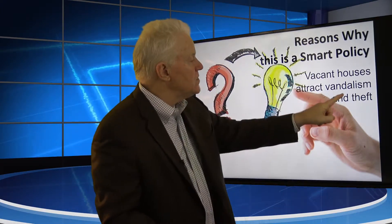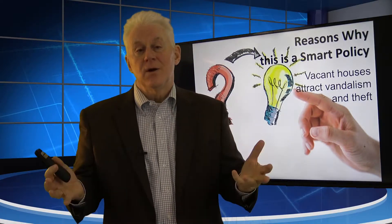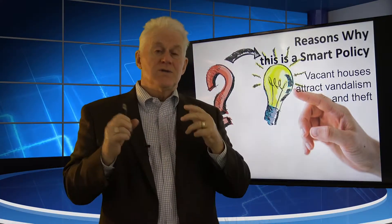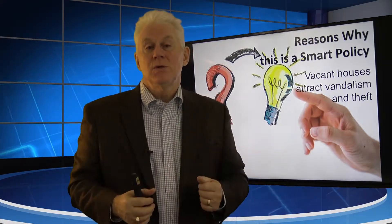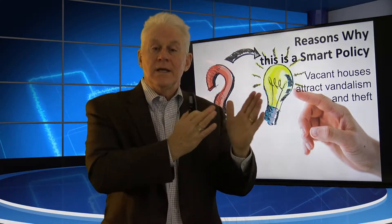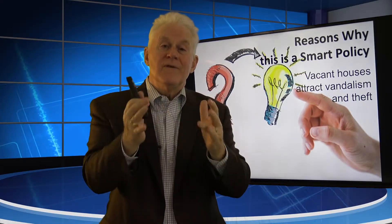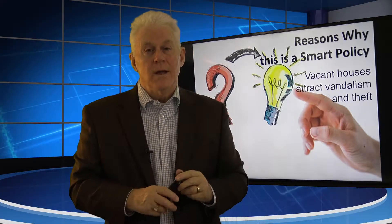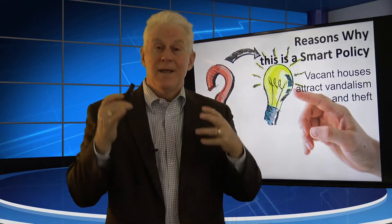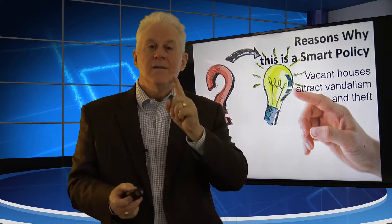Here we go. Vacant houses attract vandalism and theft. A vacant house is an invitation — for neighbor kids to pry open a door and make it a party house, for somebody to remove the air conditioning condenser, or to back up a pickup truck at two in the morning and pull out the stove and refrigerator. So, Mr. Owner, we're trying to protect your property and save you money. We let the tenant move in on the 25th and did not prorate the rent because they added security to your house and prevented vandalism and break-ins. An occupied house is a safer house from a vandalism standpoint than a vacant house.